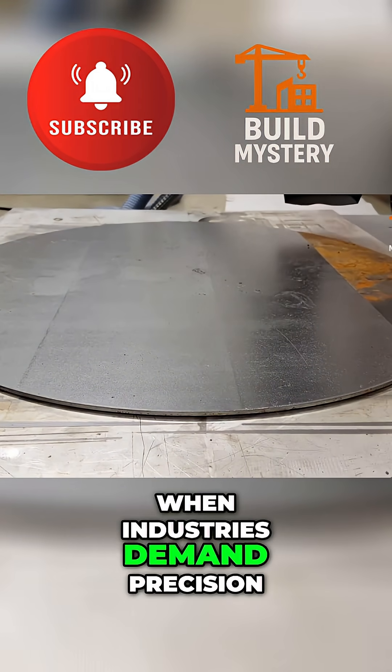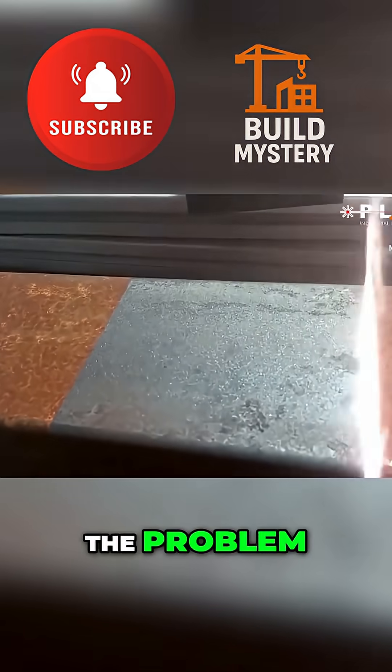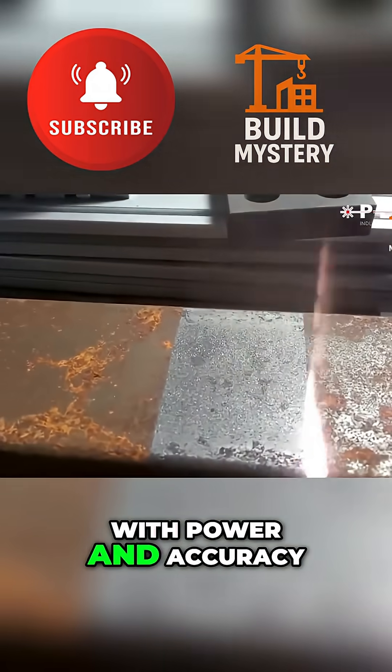When industries demand precision cleaning with zero damage and zero waste, P-Laser delivers. It doesn't just remove the problem — it resets the surface with power and accuracy.